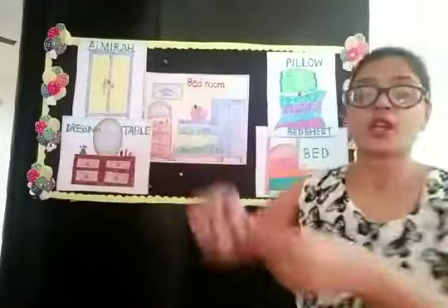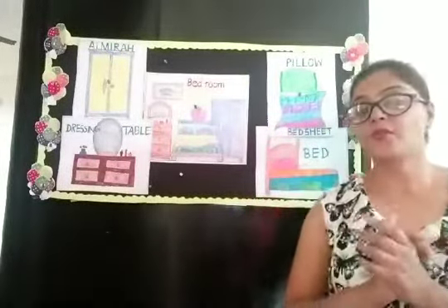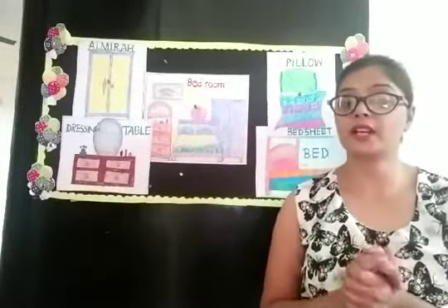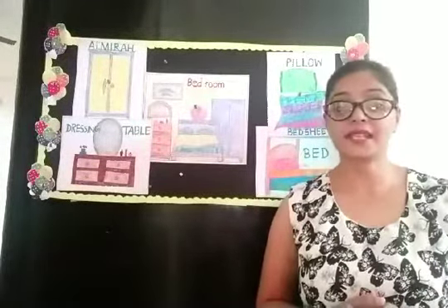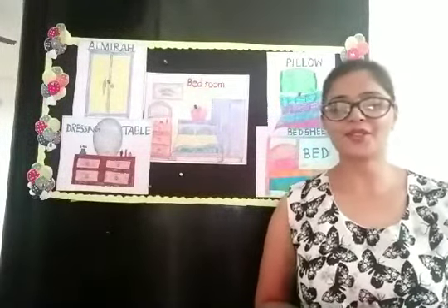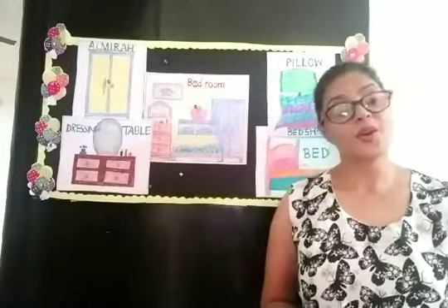So children, today we have seen the pictures of the bedroom. And now we will make a beautiful bed sheet. We will color it and make it very beautiful. Today we will do tearing and pasting on a bed sheet. So take out some colorful papers, colors, and your drawing file.